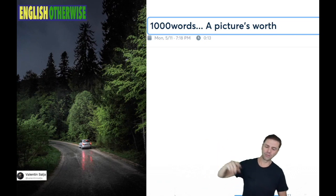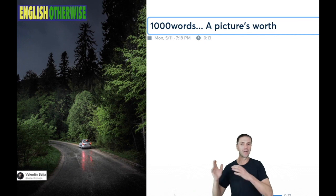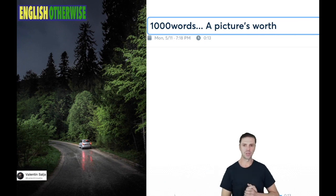In English, as you see up above, we have an idiom. We have an idiom that is: a picture is worth a thousand words.